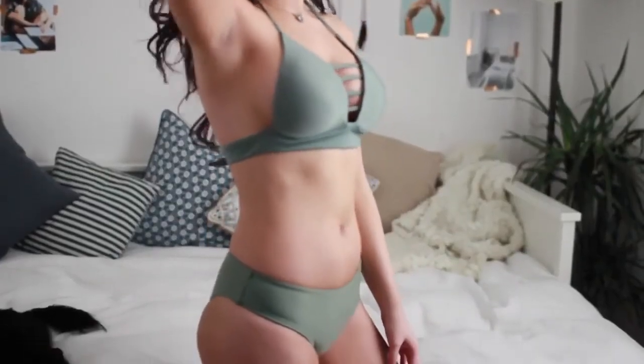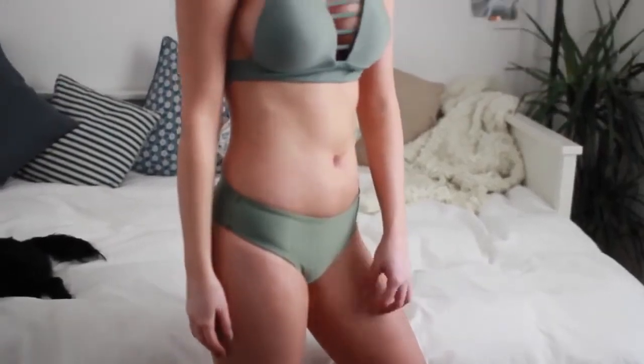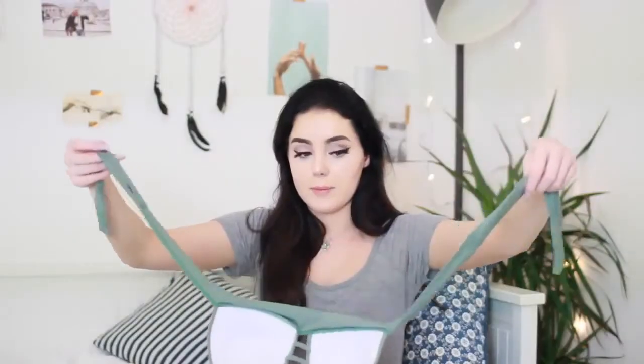This next bikini I absolutely love. It is so pretty. It is a halter neck with the crisscross in the front and then it ties in the back. The bottoms just look like this — they are super thick on the sides and not revealing at all, so if you don't like to show your body too much these will be perfect for you. The quality of this one actually feels amazing — this is probably the best quality one out of all of them. It just feels really really thick and well made.